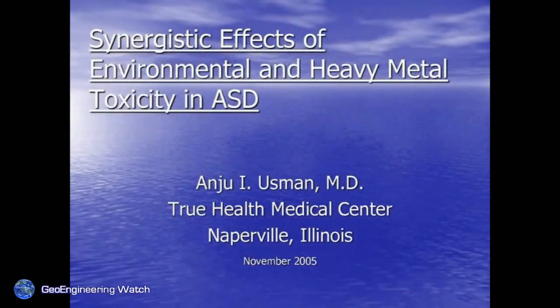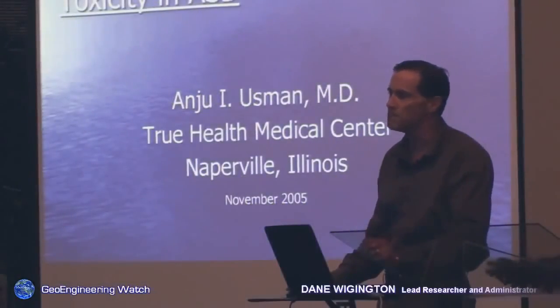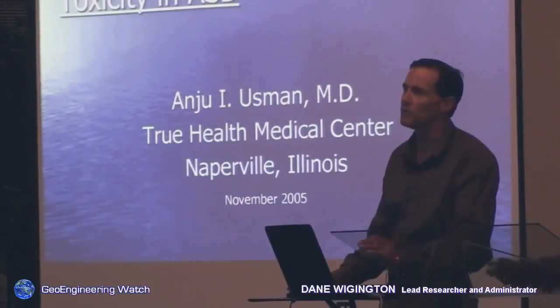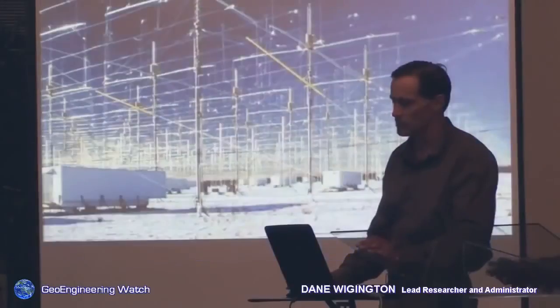Synergistic effects of environmental and heavy metals — these metals are toxic in and of themselves, but when you combine them, they become much more lethal. We've been given studies that indicate when mercury and aluminum are combined, toxicity increases as much as 10,000%. That's a very bad equation.